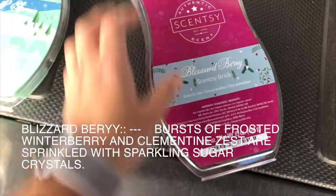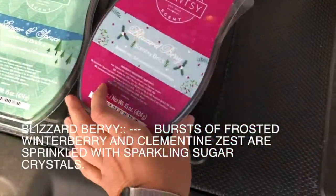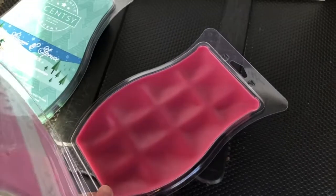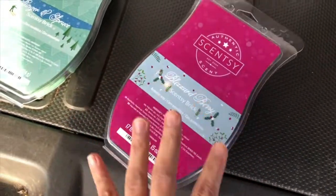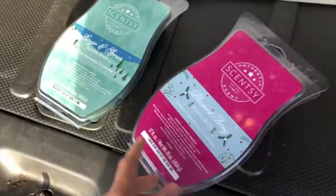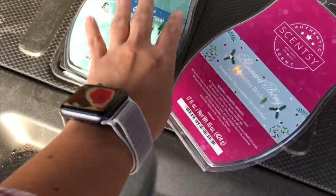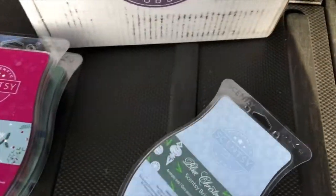This other brand new one is called Blizzard Berry. This one has more of a sweet note to it. I ordered two of this without even knowing what it really smells like, but I knew that with the berry in there it was going to be more of a sweeter scent rather than a fresh scent. This one definitely has that subtle ginger note — I do like that one, it's really nice.